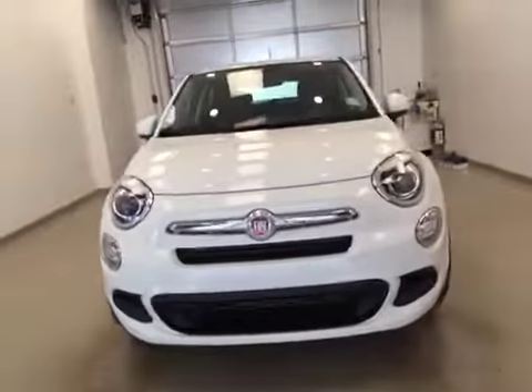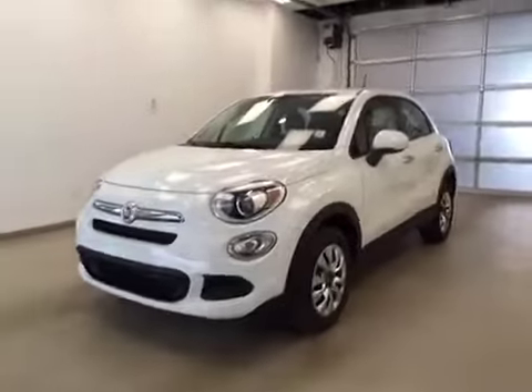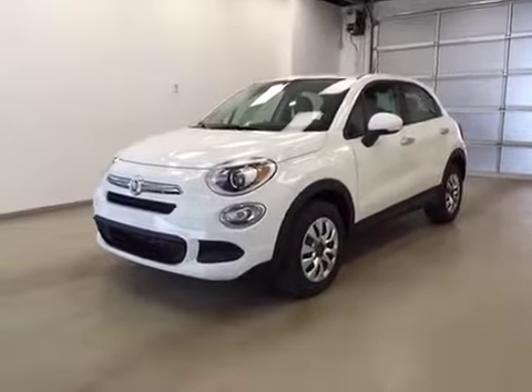This is stock number A6007, a 2016 Fiat 500X, four-door exterior, color is white.